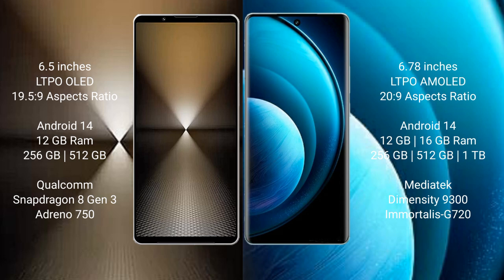Sony Xperia 1 Mark 6 comes with 12GB RAM and 512GB or 1TB internal storage, Qualcomm Snapdragon 8 Gen 3 processor, and GPU Adreno 750. Vivo X100 Pro comes with 12GB or 16GB RAM and 256GB, 512GB, or 1TB internal storage.